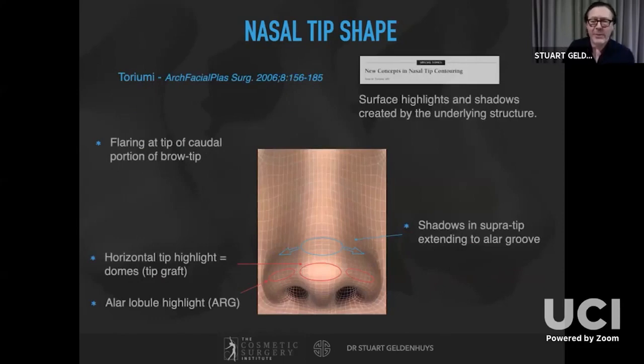Dean Toriumi published a new concept in nasal tip contouring in 2006, studying surface highlights and shadows in beautiful people to understand the underlying cartilaginous framework. He noted that the brow-tip lines flare wider distally, indicating we don't need to narrow the tip quite as much as previously thought. He stressed a horizontal tip highlight augmentable with a tip graft, two alar lobular highlights accentuated with alar rim grafts, and a shadowed supratip area extending laterally into the alar grooves.